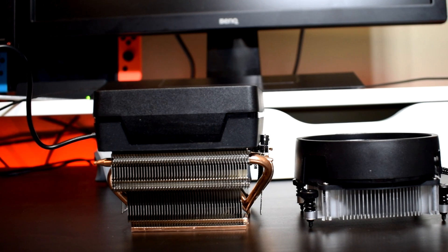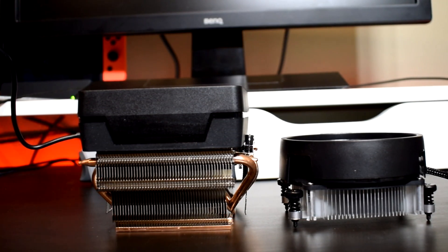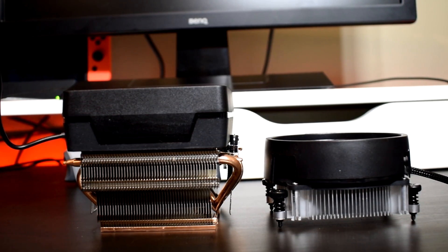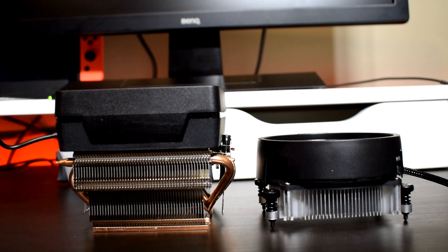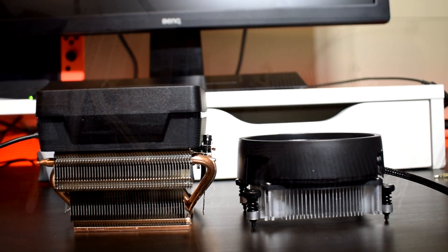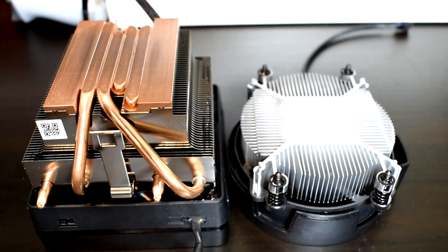Now with the Ryzen 9 3900X, AMD bundled the Wraith Prism cooler, which for a stock cooler is actually pretty good. You not only get this cooler with the Ryzen 9, but both the Ryzen 7 3700X and 3800X also come with this cooler, and rightfully so as these CPUs have more cores in them, so there's going to be a lot more heat to dissipate.